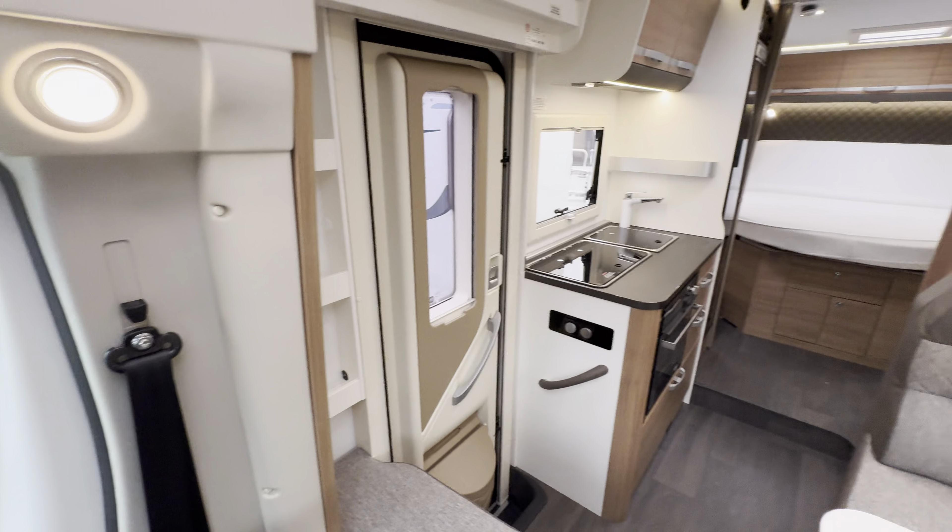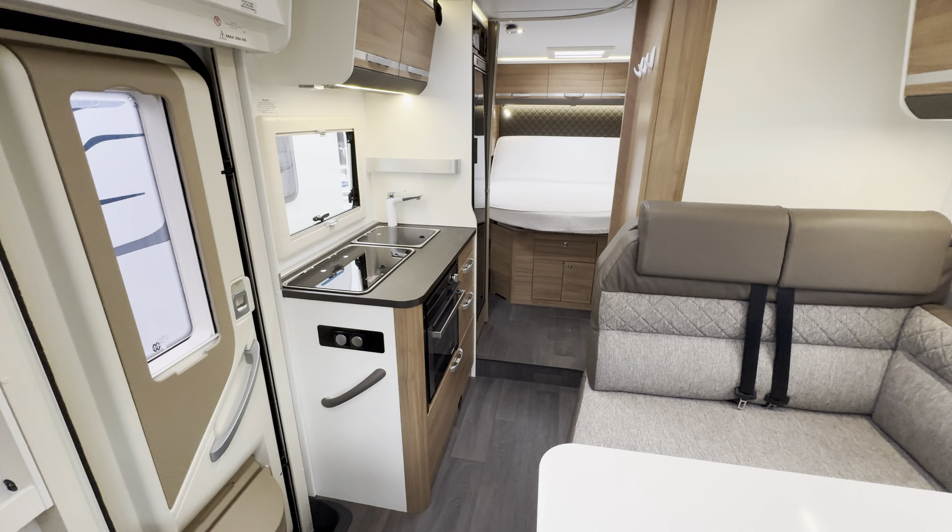Hello everyone, it's Ben from Oaktree here. Today I'll be walking around this lovely Adria Matrix 600SC. It's on a 2020-70 registration, lovely conditioning inside and out.